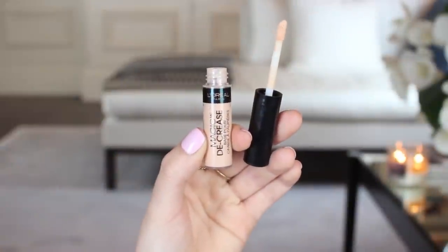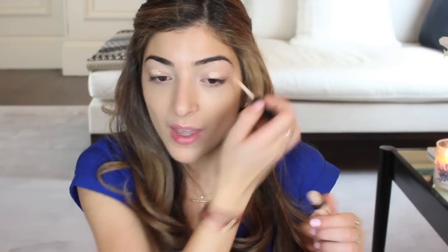Next up are eye things. I always get questions from you guys about your favourite drugstore eye primer, and mine is the L'Oreal Magic Decrease. I find this is a really good dupe for the Urban Decay Primer Potion. I dot that on my lids and then apply it with my fingers. I really like the doe-foot applicator because it makes it much easier than a squeezy tube.